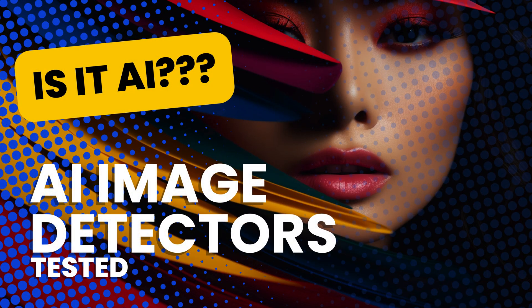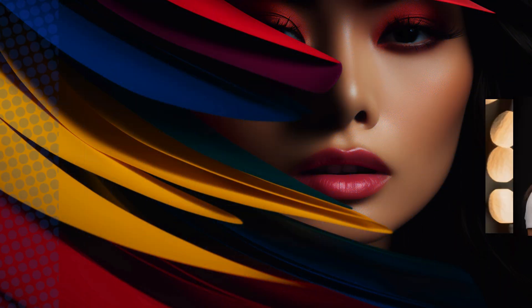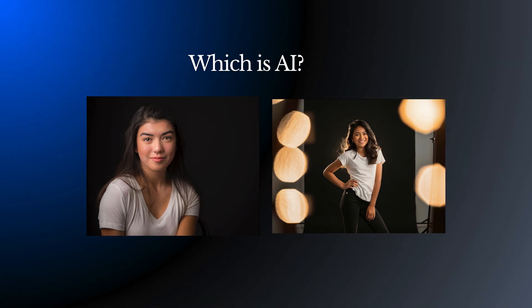In this video, we're testing AI image detectors. I'll try out the most common AI content and even try to fool them with some of my own photographs.